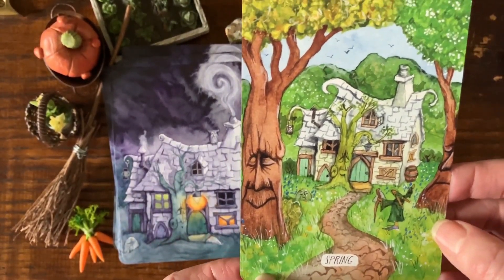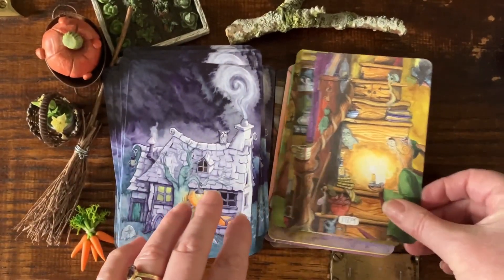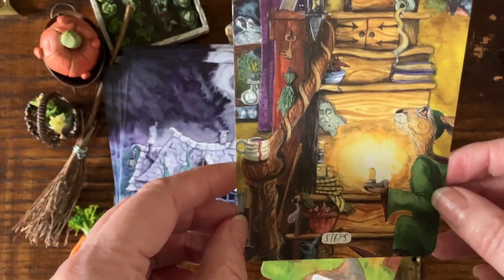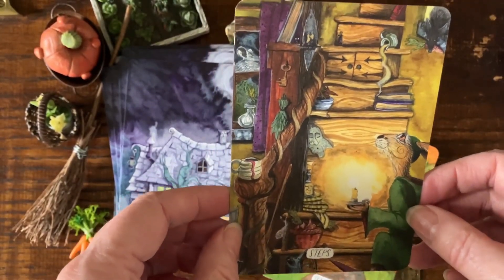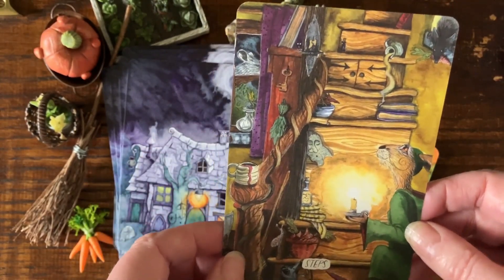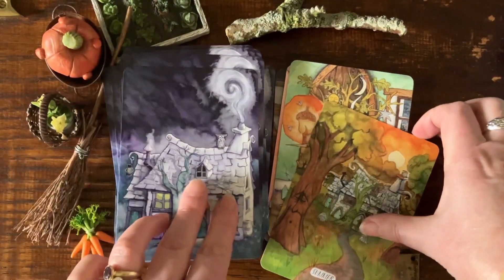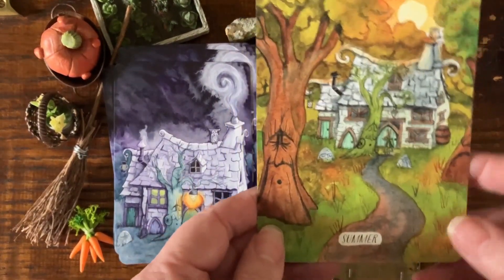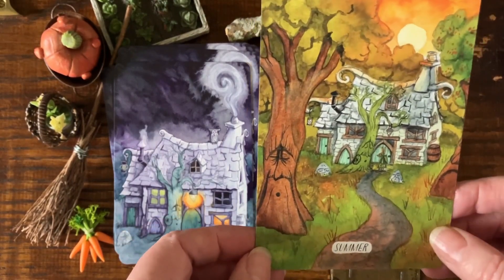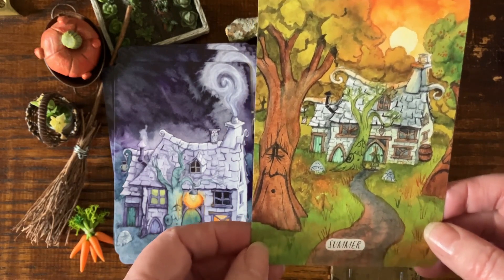Spring has arrived at the magic cottage — a happy tree here. Steps — everything is usually achieved in steps. Matlock's steps are full of all sorts of obstacles; sometimes these things do get in our way. Summer — the tree's a bit hot in Matlock's garden.